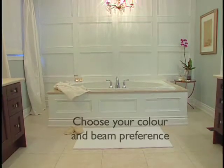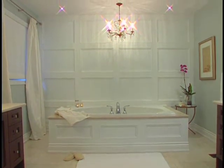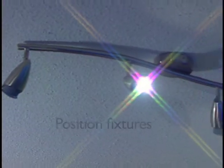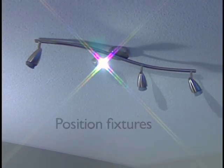Third, choose your color preference. Use a cool white bulb with white or vivid colors, and a warm white bulb for wood tones or more muted colored areas in your home. And fourth, position fixtures to highlight your key features and complete your perfect living space.